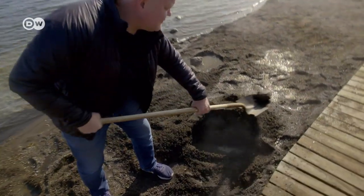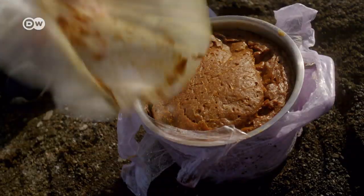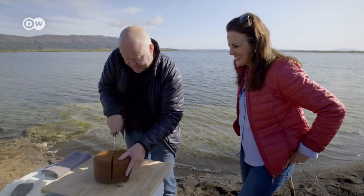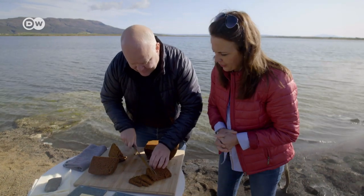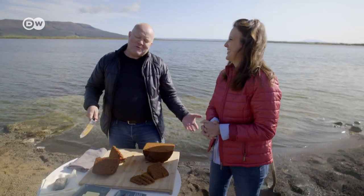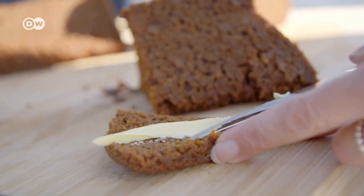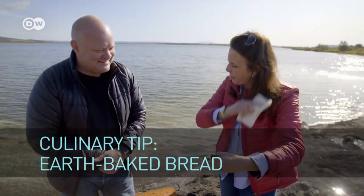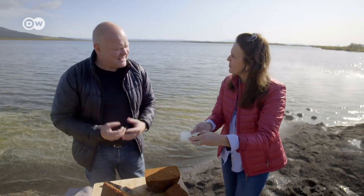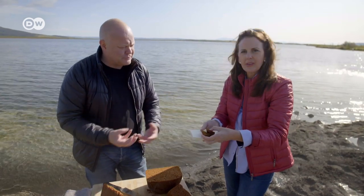The bread is served with local butter — not from the ground, but locally sourced. And this is my culinary tip: trying some earth-baked bread. It has a unique taste — very moist, like cake, with rye and sugar. Very yummy.